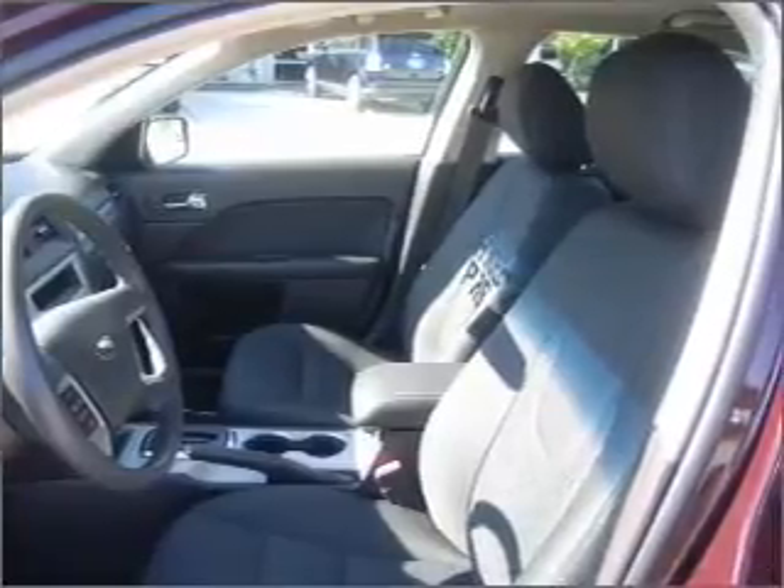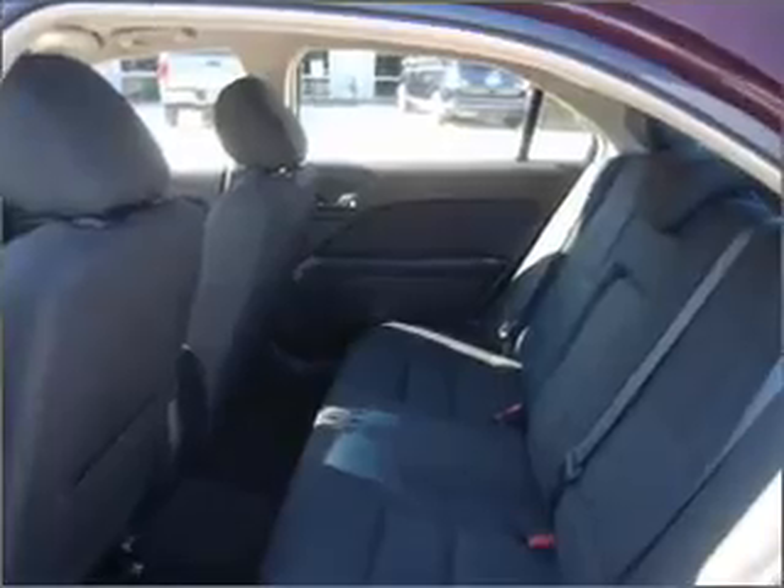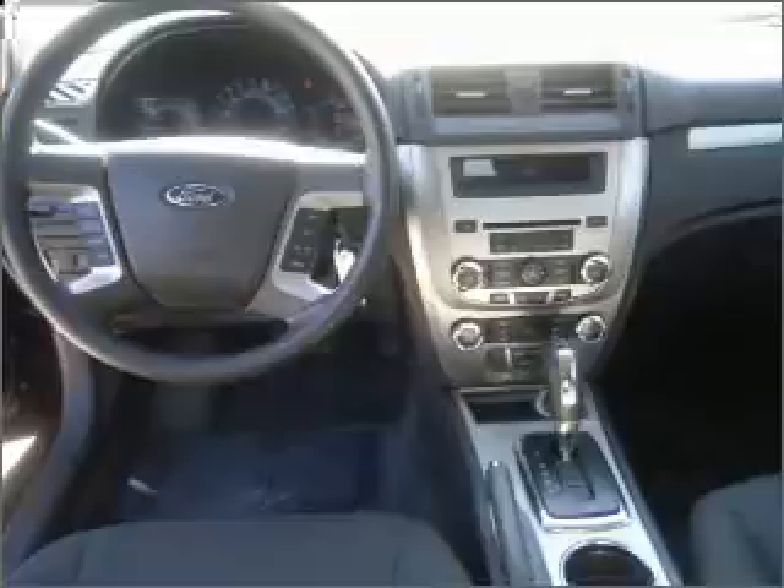Rest assured with this vehicle's included security system. Fumble your keys no more with the convenience of keyless entry. Set it and forget it with the fuel-efficient cruise control, and the luxury of an adjustable steering wheel adds driving comfort.